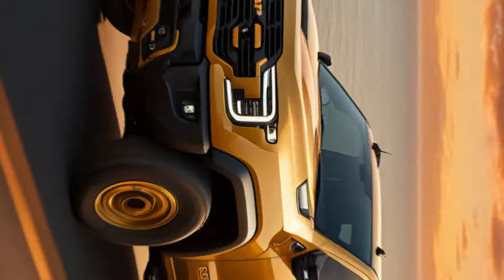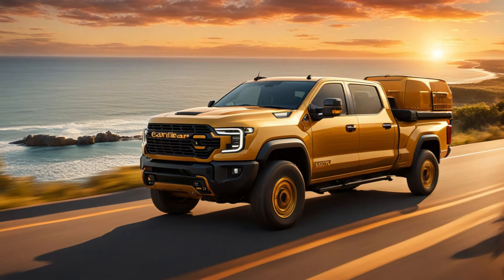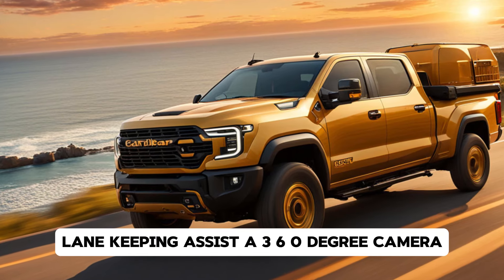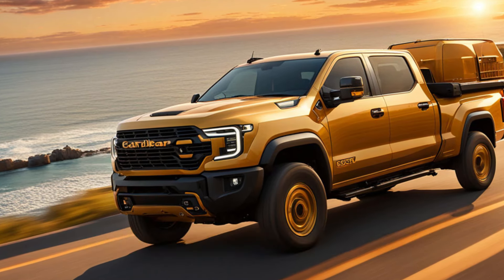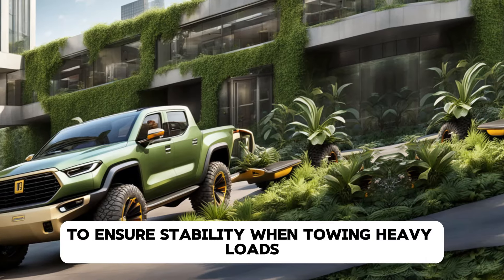For safety, Caterpillar has included all the latest features: adaptive cruise control, lane keeping assist, a 360-degree camera, and even trailer sway control to ensure stability when towing heavy loads.